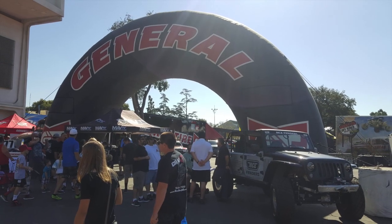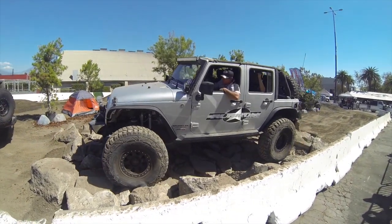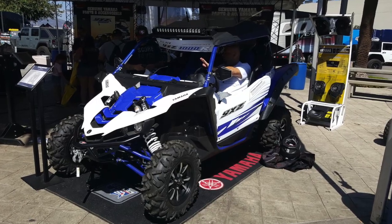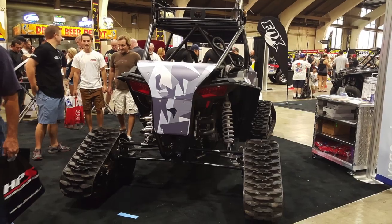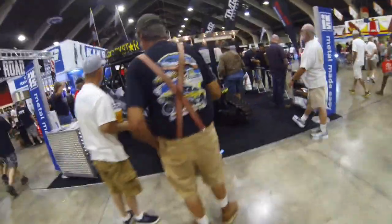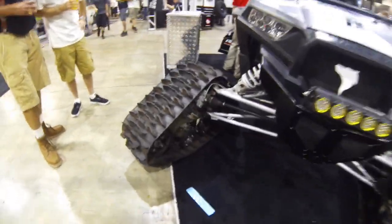Welcome to the Off-Road Expo. Hey guys, I'm at the Off-Road Expo in Pomona, California. Check this out. This is the Rockstar Polaris Razor, but this one has been outfitted with some tracks.